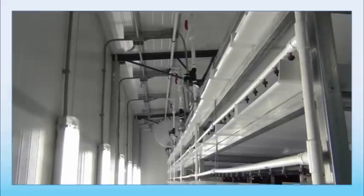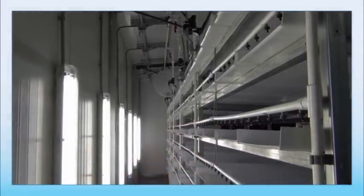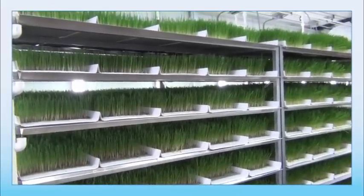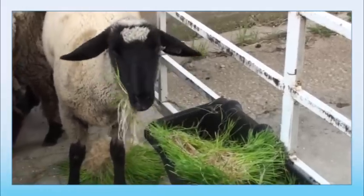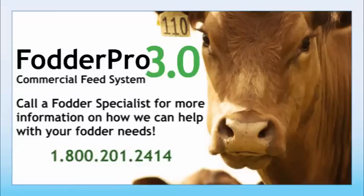Our fodder specialists are available to help you every step of the way. From your initial inquiry through fodder production, they have the answers to all of your questions. FarmTech also holds workshops to help you learn how to provide your animals with consistent, fresh, and healthy feed. Call 1-800-201-2414 today for a quote on a Fodder Pro 3.0 commercial feed system.